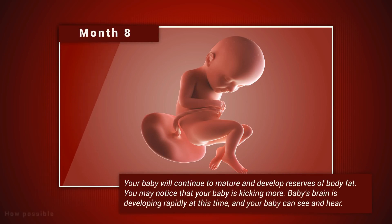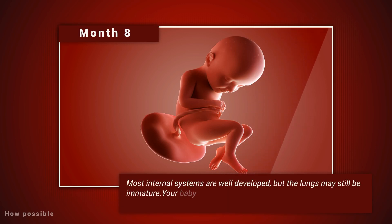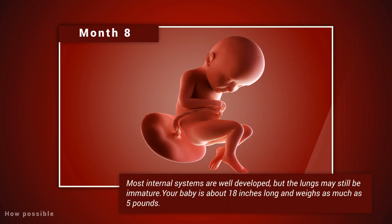Month eight. Your baby will continue to mature and develop reserves of body fat. You may notice that your baby is kicking more. Baby's brain is developing rapidly at this time, and your baby can see and hear. Most internal systems are well developed, but the lungs may still be immature. Your baby is about 18 inches long and weighs as much as five pounds.